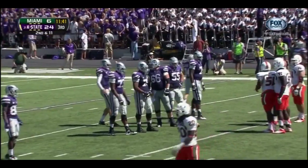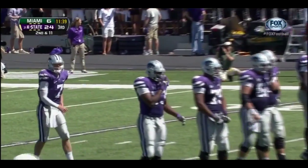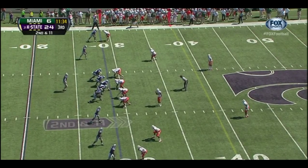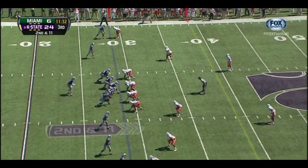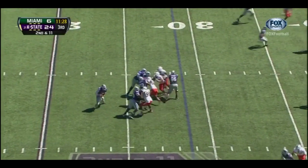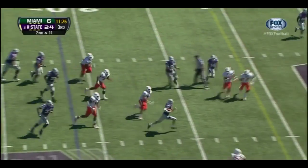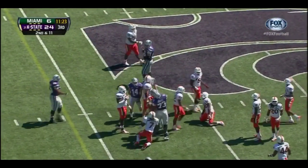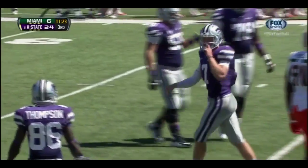It all comes down to special teams — laying that ball up in the air, the wind holding it up. Tried to pin him back deep, wasn't able to do that. Empty backfield on second and 11. Klein drops back, he's going to run again — tucks it up the middle. And Klein, you can tell he's not too comfortable sliding — he's able to pick up the first down.